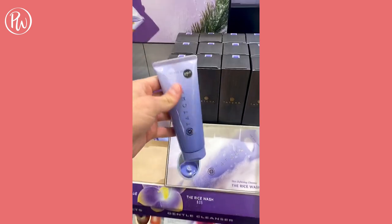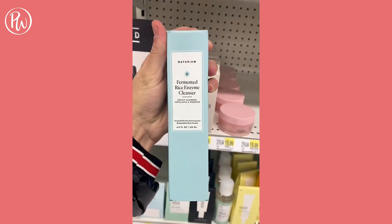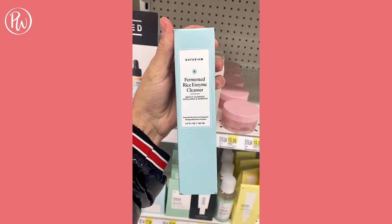Dupe of the day for Tatcha's Rice Cleanser is Natarium's Fermented Rice Enzyme Cleanser. For a fraction of the price, you can gently polish, brighten, and hydrate while cleansing.